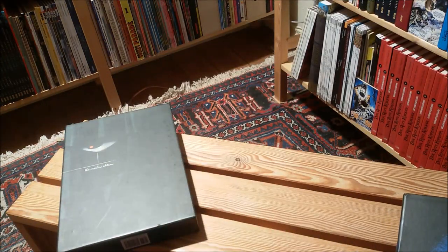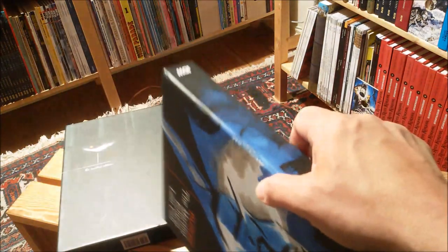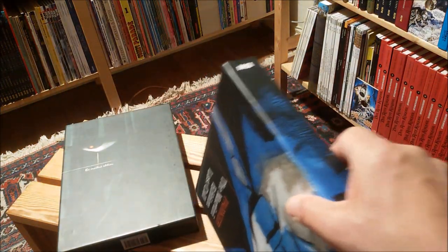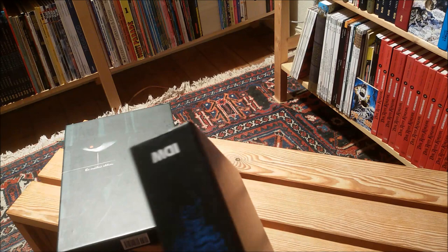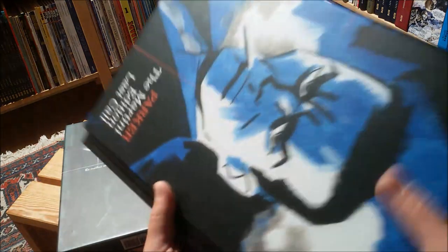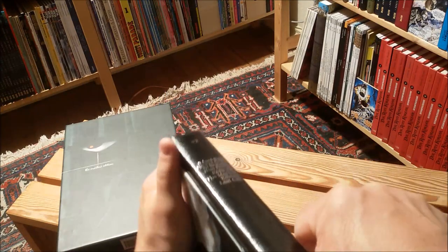I always liked the first three stories in that series of Parker adaptations more than the last two — The Score and Slayground — because somehow the premise of these two stories is a bit constructed. One is a heist with much too many people, as our main guy Parker himself says in the comic.